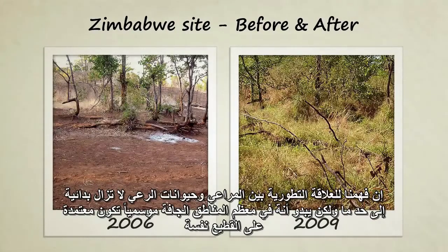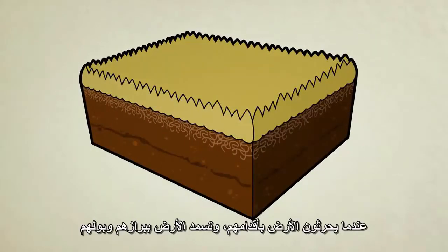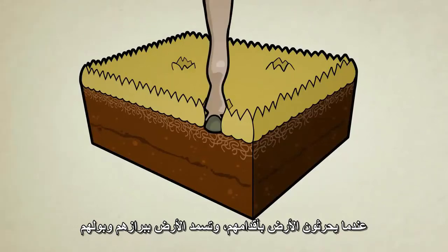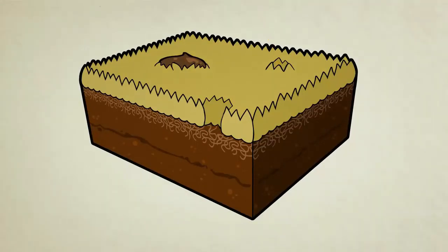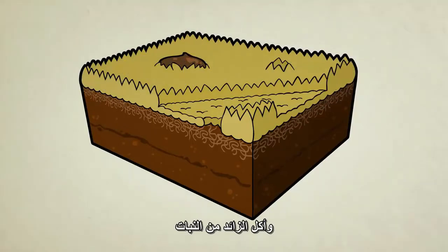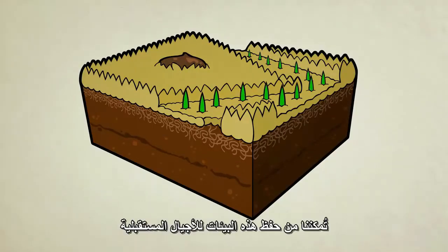Our understanding of the evolutionary relationships between grasslands and grazing animals is still fairly primitive, but it appears that in most seasonally dry places of the world, plants depend on wild grazers to till the soil with their feet, fertilize with their dung and urine, and remove excess vegetation so that new shoots can grow when the rains return. Understanding how these evolutionary relationships work is enabling us to save these environments for future generations.